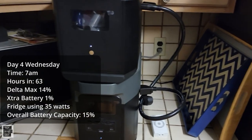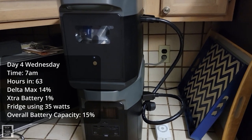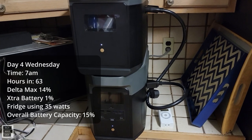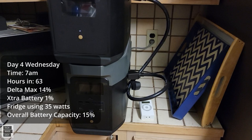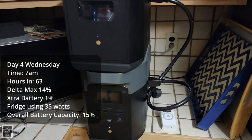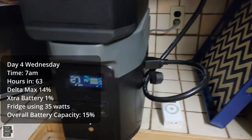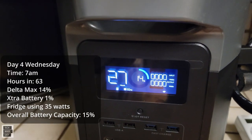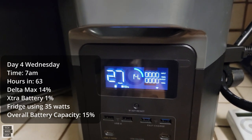Good morning. It is day four at seven o'clock in the morning. We have about 15% capacity left on these units — we are 63 hours in. The max shows 14% left, saying 27 hours remaining, but again we have no load so that wouldn't be accurate.